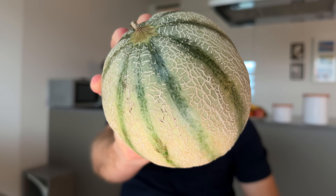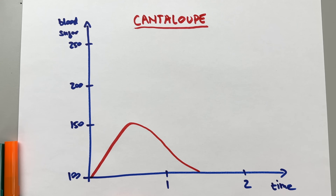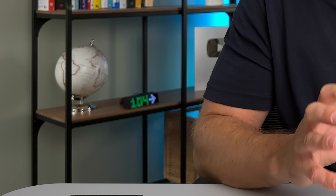Moving on to cantaloupe — or as I call it, orange melon. It has about 8 carbs per 100 grams; deducting 1 gram of fiber gets us to 7 net carbs, which looks promising. But the GI of cantaloupe is 65 — very high. A small bowl spiked me from 100 to 150, but a bigger bowl caused a quick spike to 200 in just 35 minutes even with insulin, very similar to watermelon. Therefore cantaloupe goes in the red bucket. I do eat it occasionally but only about half a cup, and I pre-bolus 20–25 minutes before eating it.